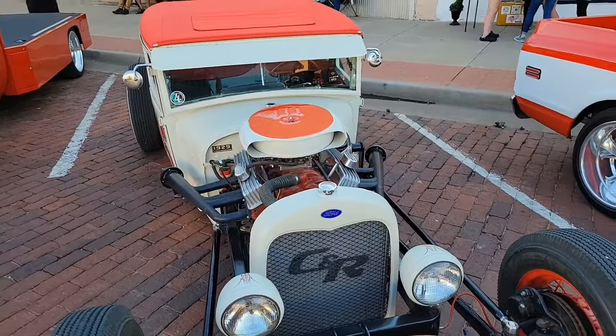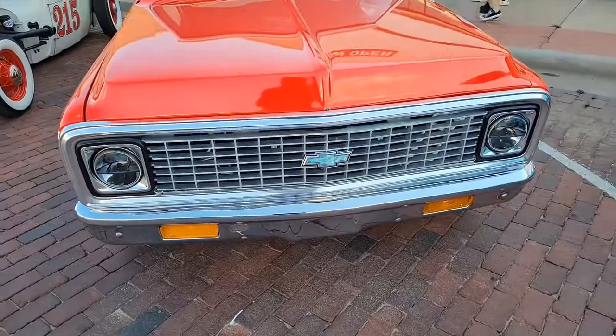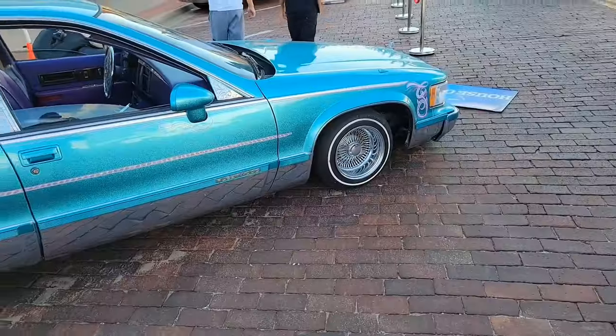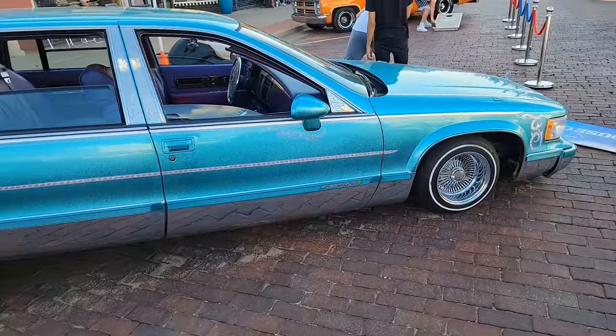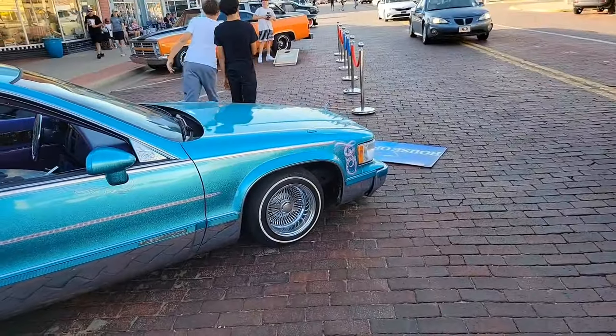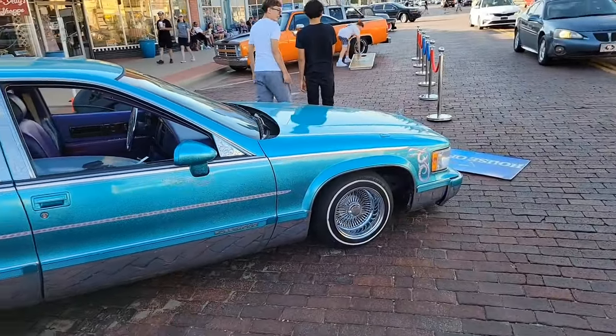Almost looks like it was made back in the 30s. This looks like an early 70s Chevy truck. This must be a Fleetwood lowrider — you can see the front end is very low. They probably have hydraulics so they can make the car bounce around.